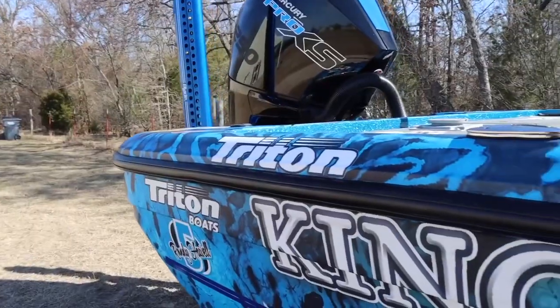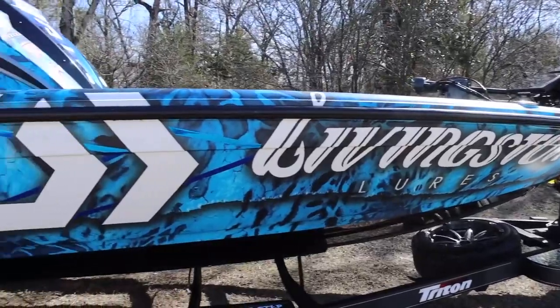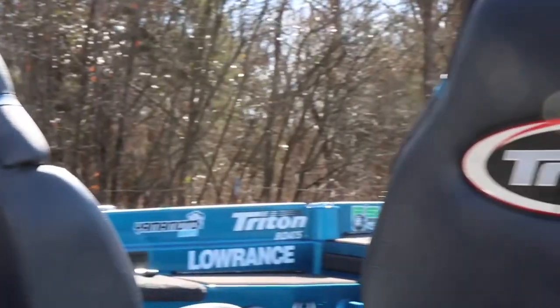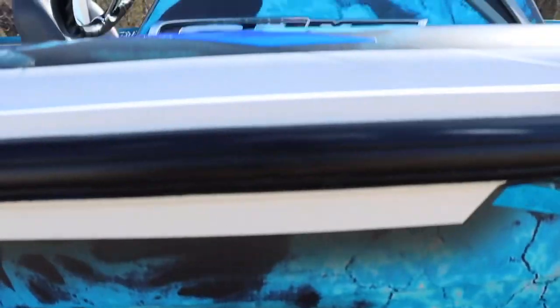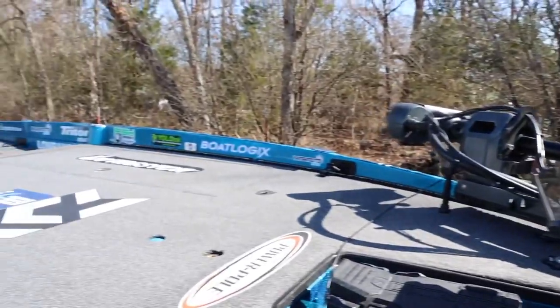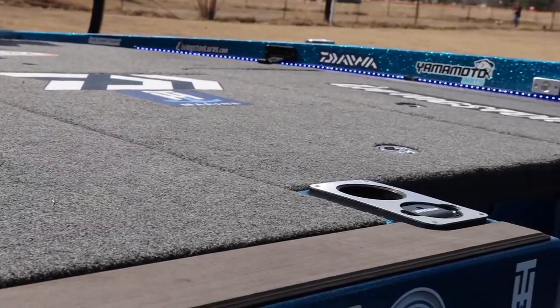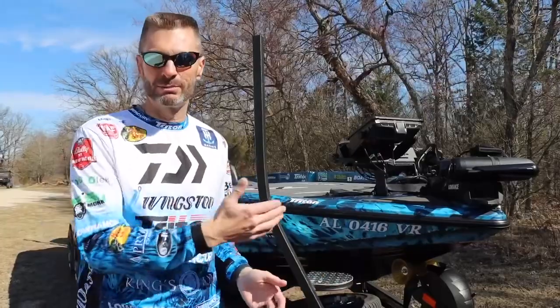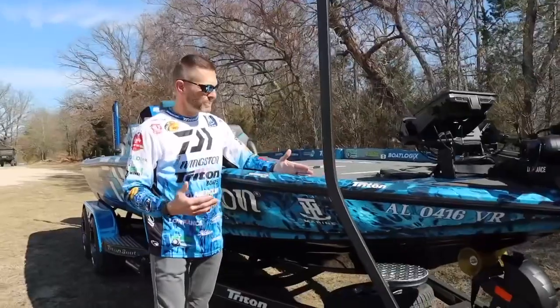Hey everybody, Randy Howell here, and it is boat walk-through time — the Triton XRT. This is the new 21XRT, and this is the boat you guys will be able to get your ticket chances to win in November for King's Homes. This is the greatest boat I've ever had in my life — the best of the best. The 21XRT is seven inches wider on the deck; this is actually the widest production bass boat deck ever built, seven inches wider than the previous Triton TRX.